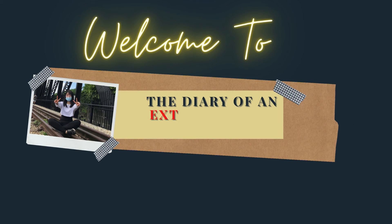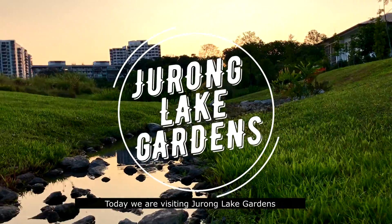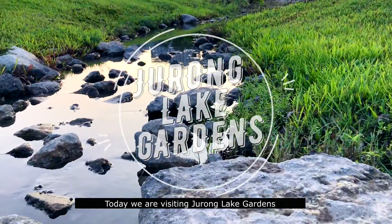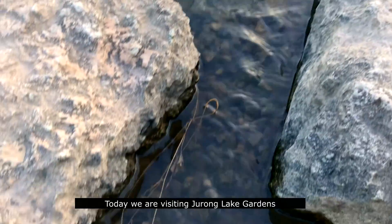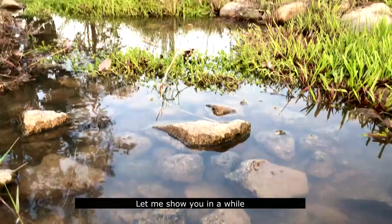Hello everyone, welcome back to my channel. Today, we are visiting Jurong Lake Garden. There are a few places which I personally like a lot — let me show you in a while.